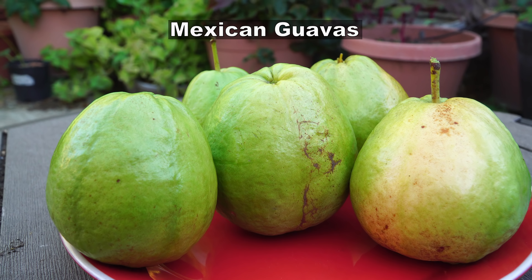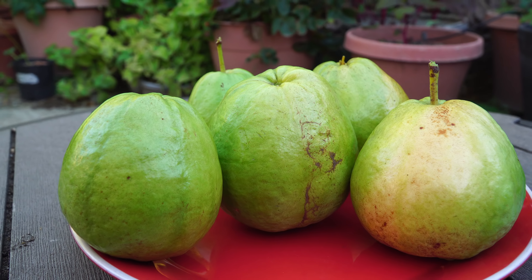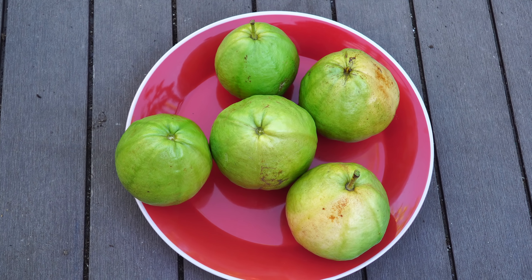We also harvested a lot of Mexican guavas. They are very delicious guavas as well.